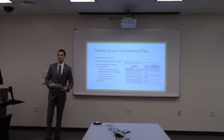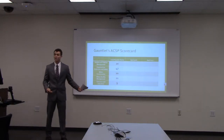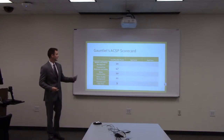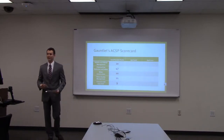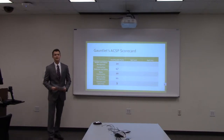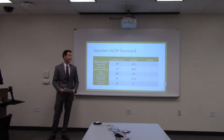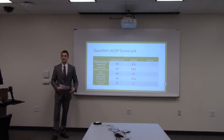The scorecard was scored on a points basis: one point if that practice is currently up to certification standards, a half point if the practice is underway but not complete, and zero points if that practice is not in place. As of April 2016, there were some significant deficits we had to overcome, particularly in outreach and education involving environmental issues.